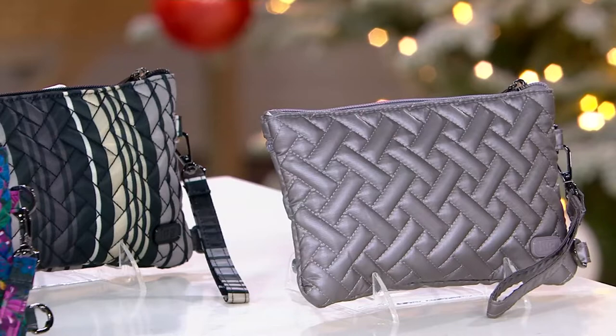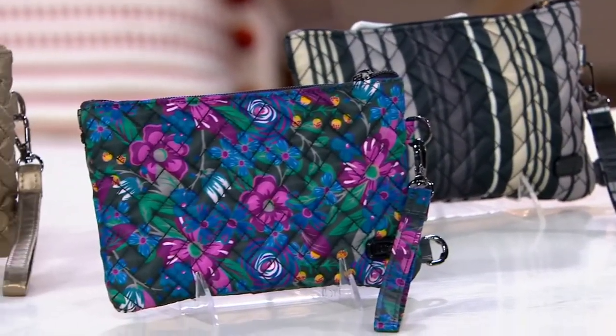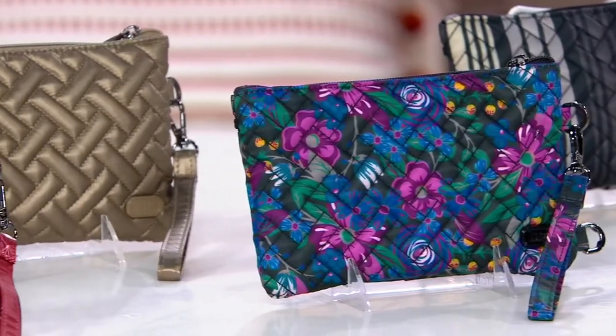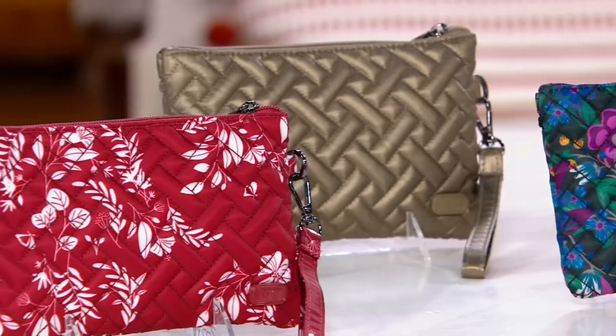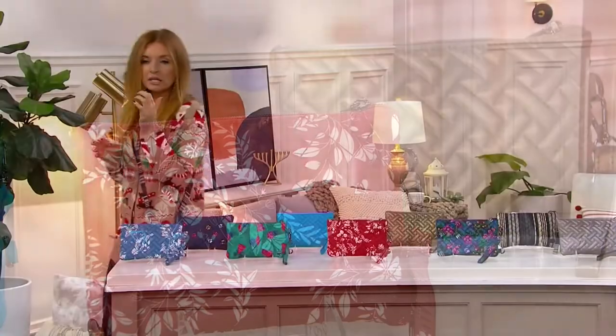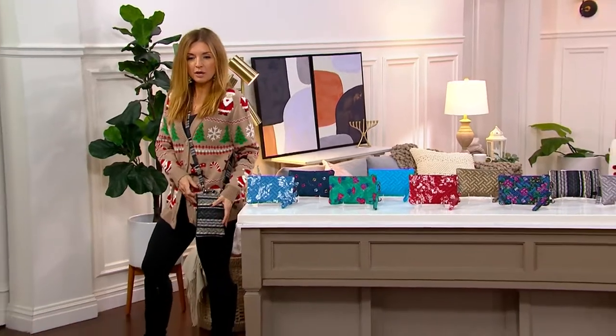We are bringing you a crossbody bag from Lug for $30. That alone is a really great value if it only held your essentials and did nothing more than that. You could wear it as a crossbody and you could use it as a wristlet — and you see I have it crossbody right here.